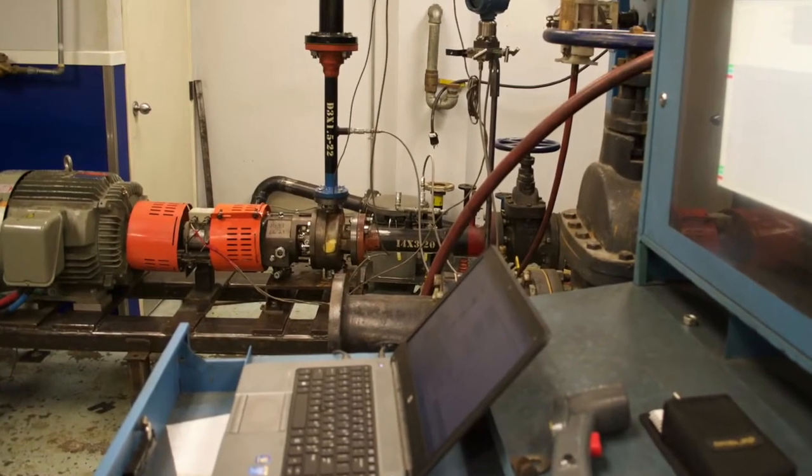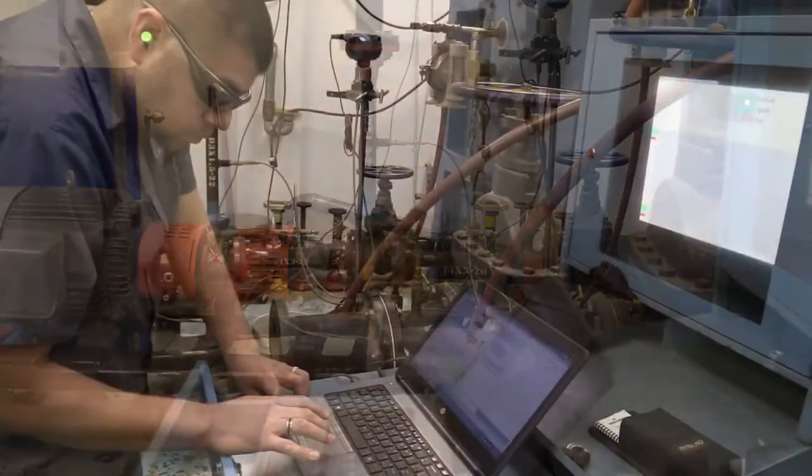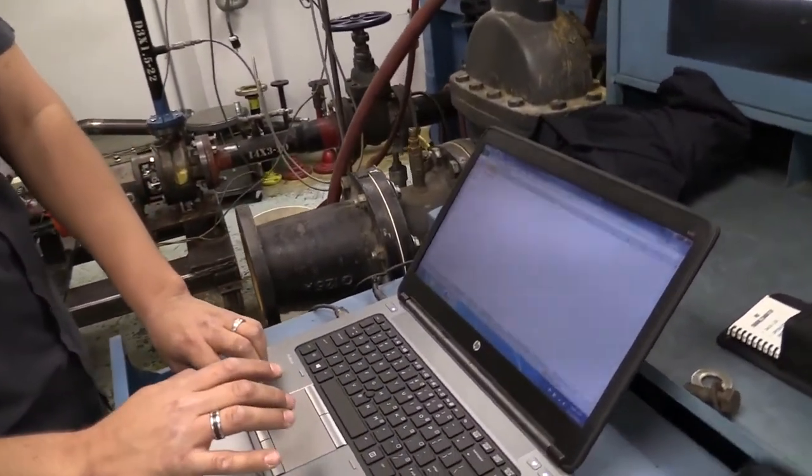We were given predicted performance curves and we're taking data to match it and create and verify that the pump performs as advertised.